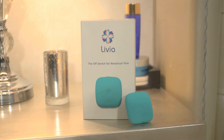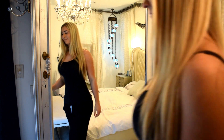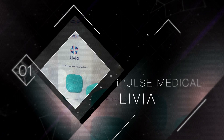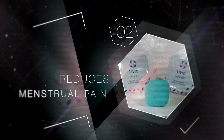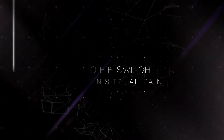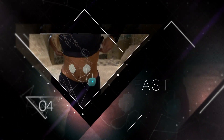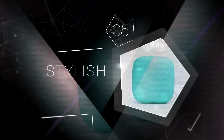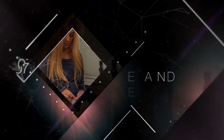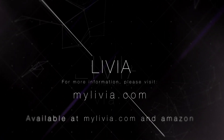So thanks to Livia, there is finally a fast, effective, drug-free way for women to eliminate menstrual pain and go about their day and enjoy life without painful interruptions. For more information, please visit mylivia.com. Available at mylivia.com and Amazon.